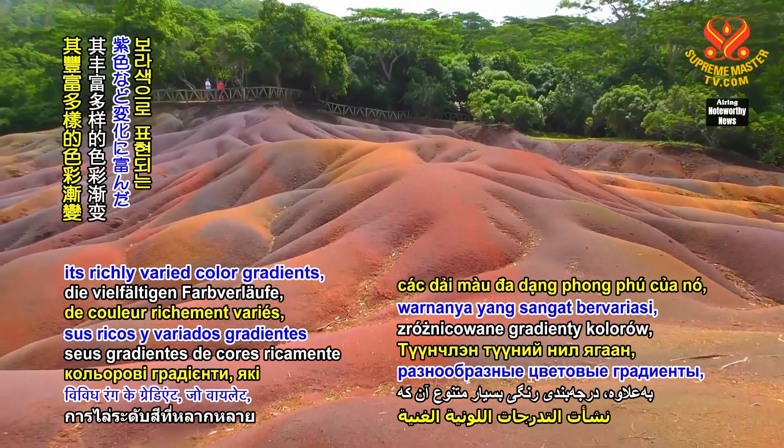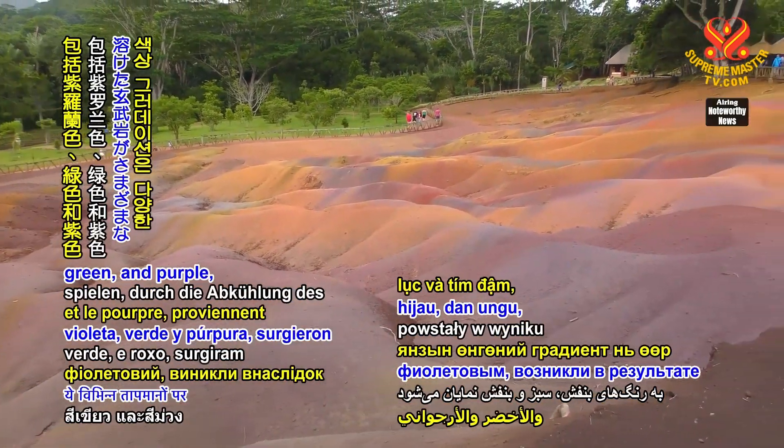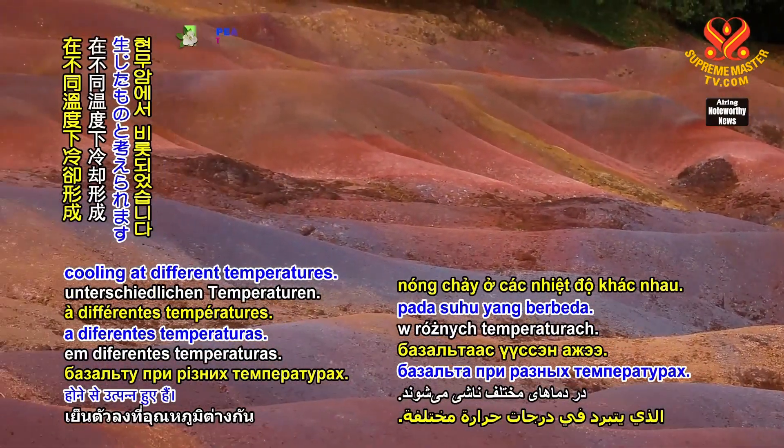Furthermore, its richly varied color gradients, which play in violet, green, and purple, arose from the molten basalt cooling at different temperatures.